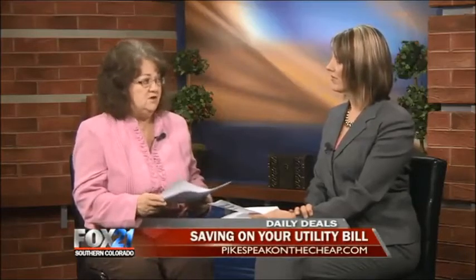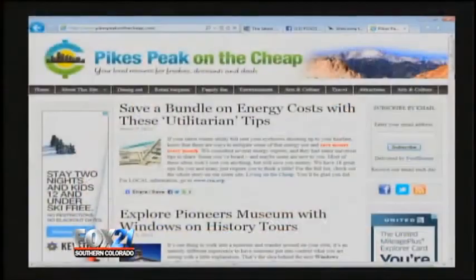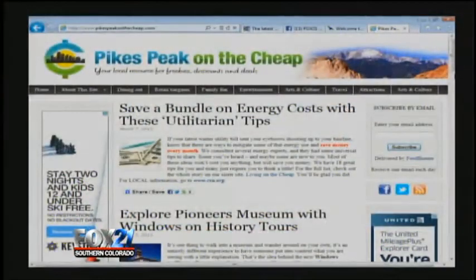CFLs take 75% less energy and last about 10 times longer than a regular light bulb. They are more expensive, but they last way longer and use so much less energy. For every incandescent bulb you replace with a CFL, you can save about $7 a year on your utility bill. It all adds up — small stuff, but big, big money.